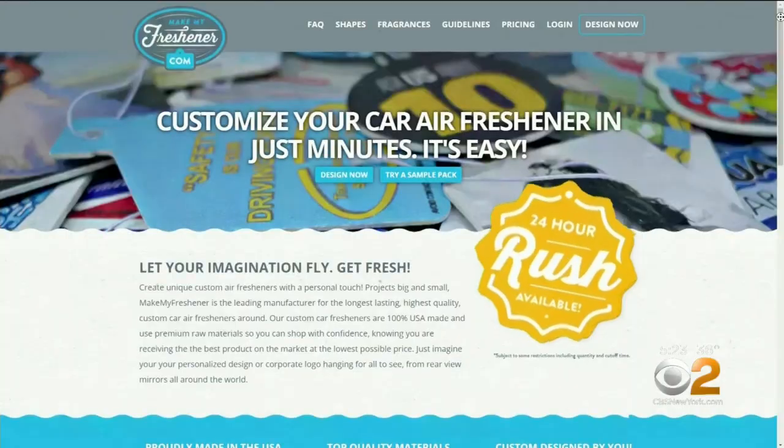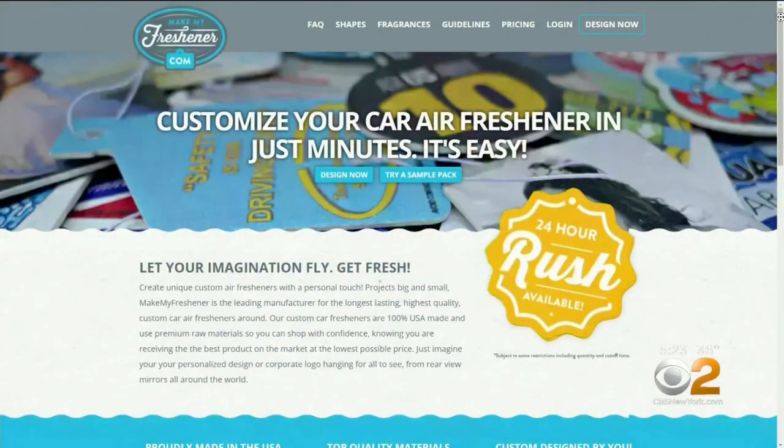I ordered a promotional item for my podcast, and I needed it by a certain date. When his air fresheners didn't arrive on time, Clay Parker, who happens to be a director here at WCBS, emailed the company.